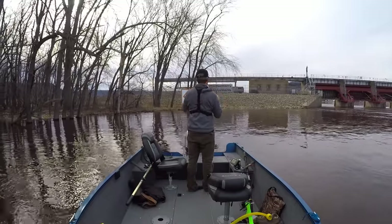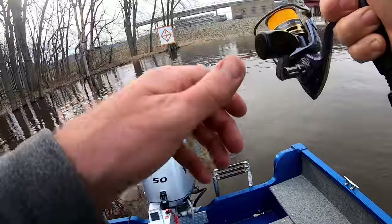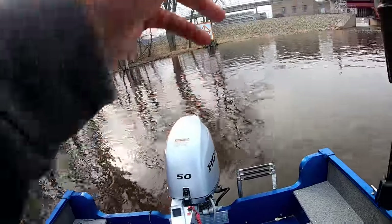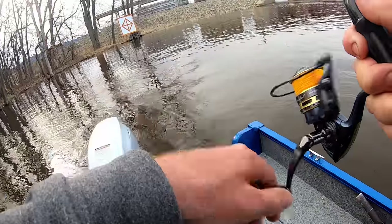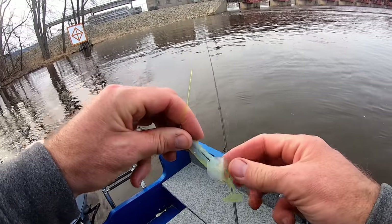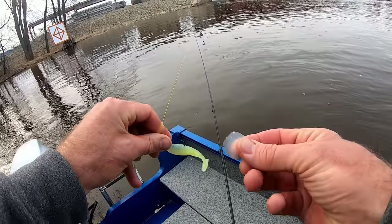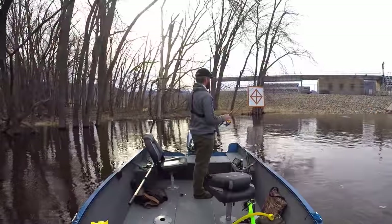I hooked into one of those river monsters — there he popped off. See that? That was definitely not a walleye.